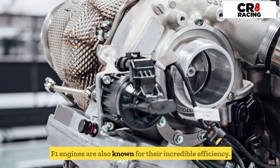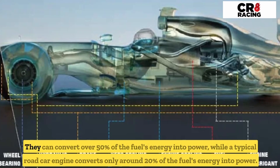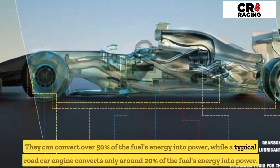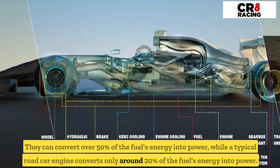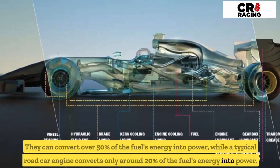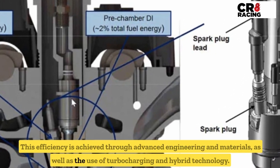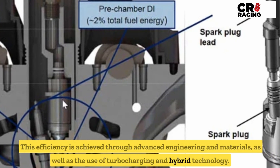F1 engines are also known for their incredible efficiency. They can convert over 50% of the fuel's energy into power, while a typical road car engine converts only around 20% of the fuel's energy into power. This efficiency is achieved through advanced engineering and materials, as well as the use of turbocharging and hybrid technology.